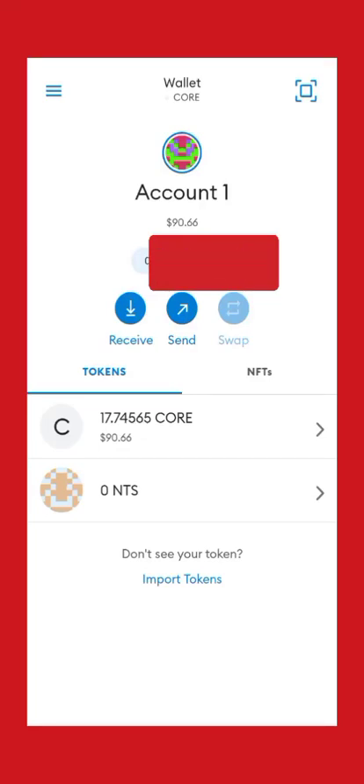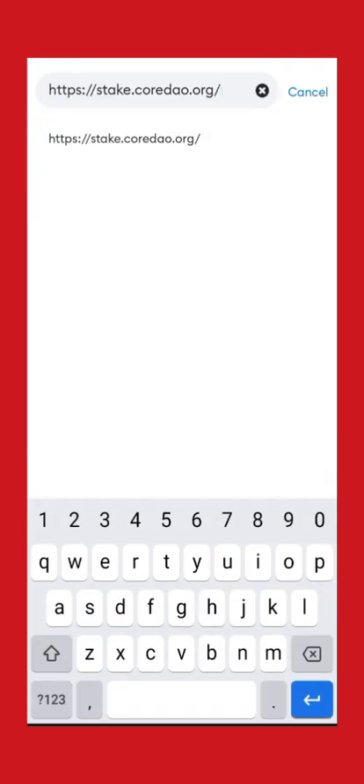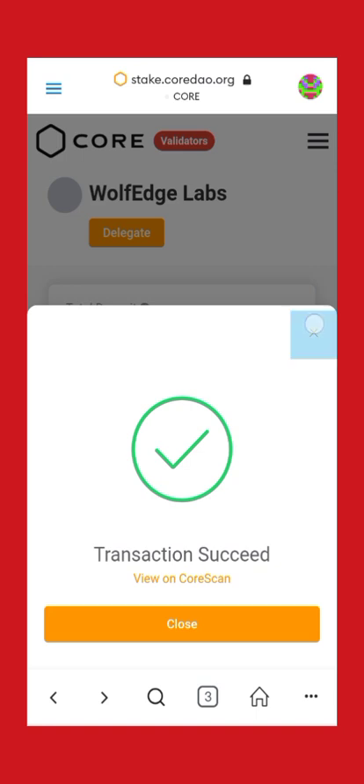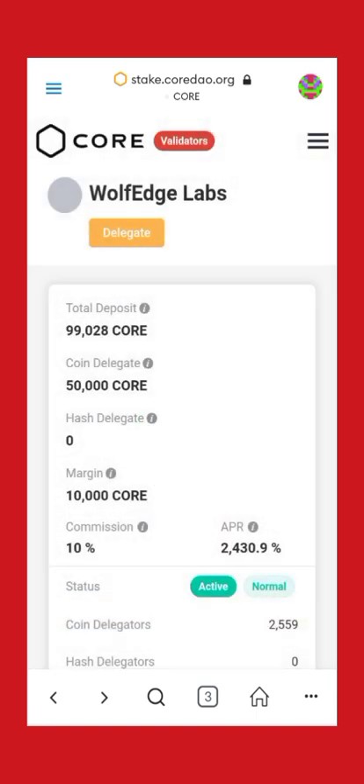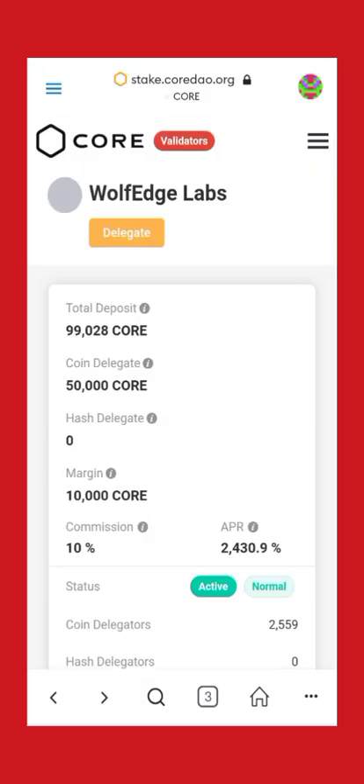Once you have received your 25 percent in your MetaMask — if you don't know how to do it, check our previous video. All you have to do is click on the browser at the left-hand side, click on the address bar, type stick.cordow.org and load the page.